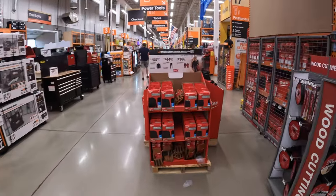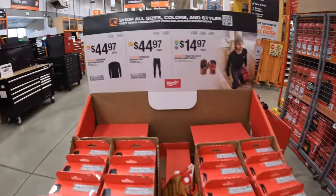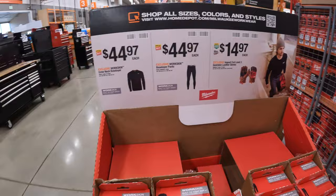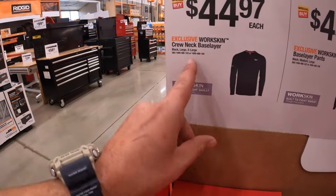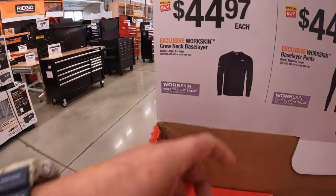We are at Volo, Illinois Home Depot, so let's check out the tool prices and sales they have going on. Milwaukee has for $44.97 the Workskin crew neck and baseliner shirt.